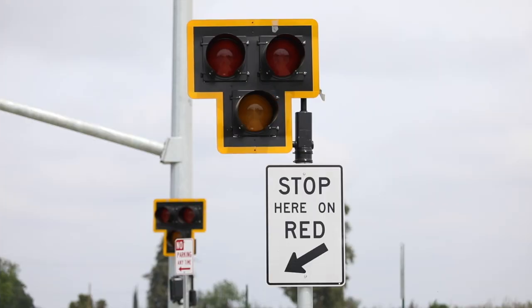Lover's Lane is a four-lane, high-speed, high-volume roadway. The HAWK was developed for conditions like this.